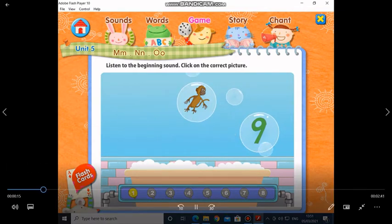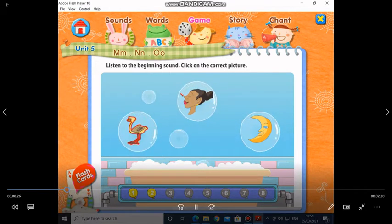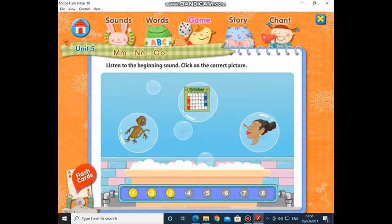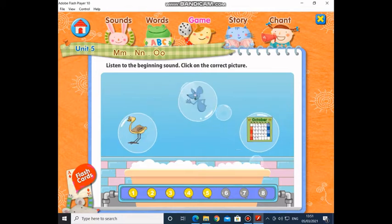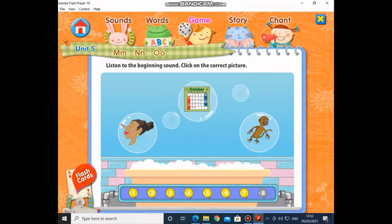Next — ostrich. N... nine. Moon. October. Nurse. Mouse. Monkey. Nose.